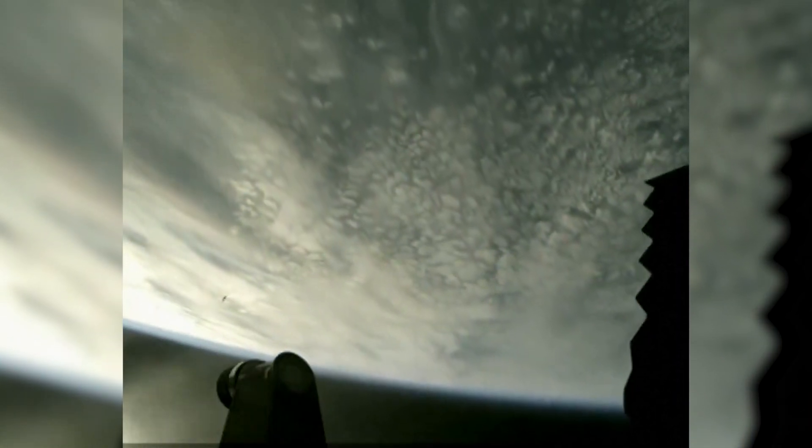Boosters now making its way back, seeing six engines ignited on ship.